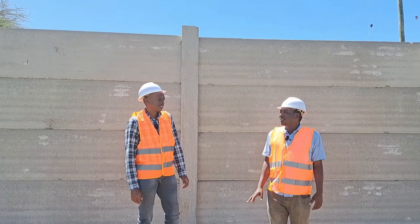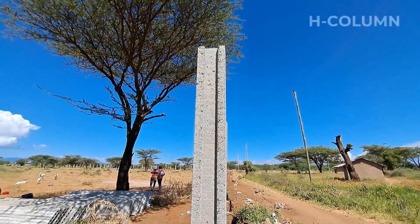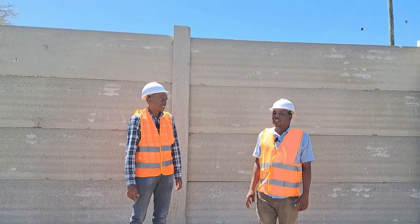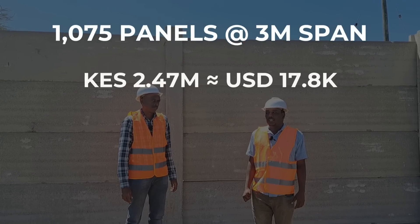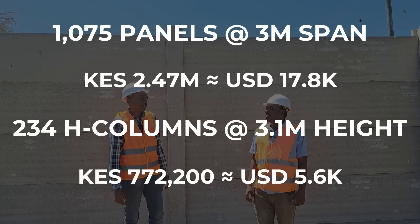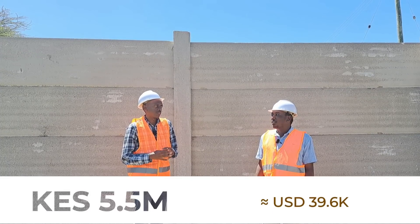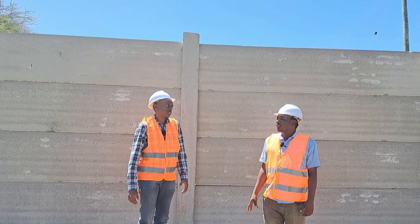Here we didn't transport any stone and we didn't use any steel reinforcement, so this is purely a precast fence. We only use cement, ballast, and sand. In total, we are using 1,075 panels and 234 hedge columns. The client will spend approximately 5.5 million shillings to fence the entire perimeter. That includes the foundation works, the bases for the columns, labor — everything.